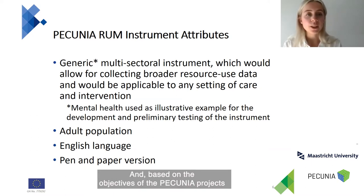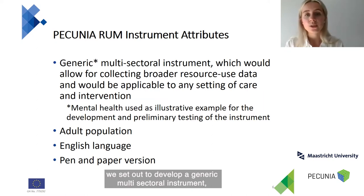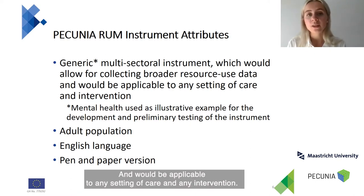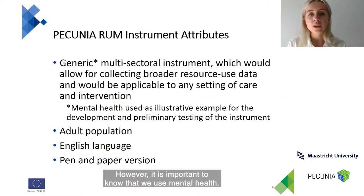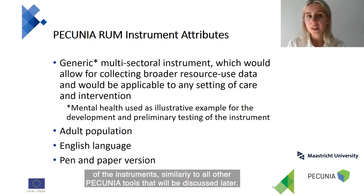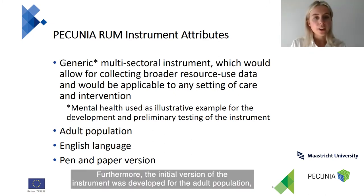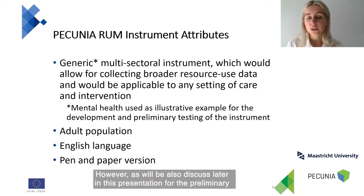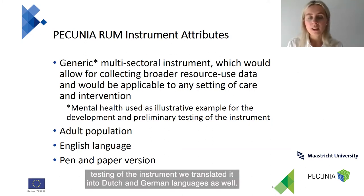Based on the objectives of the Pecunia project, we set out to develop a generic multisectoral instrument that would allow for collecting broader resource use data in multiple societal sectors and would be applicable to any setting of care and any intervention. It is important to note that we used mental health as an illustrative example for the development and also for the preliminary testing of instruments, similarly to all other Pecunia tools. The initial version of the instrument was developed for the adult population in English as a pen-and-paper version. However, it was also translated into Dutch and German languages for preliminary testing.